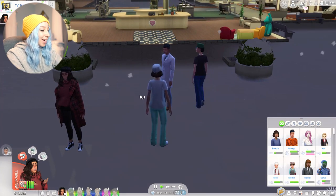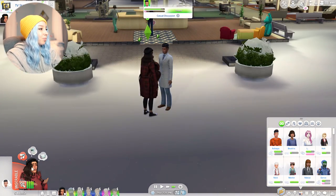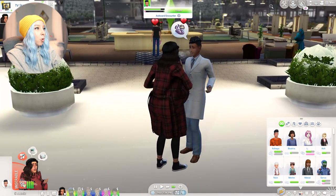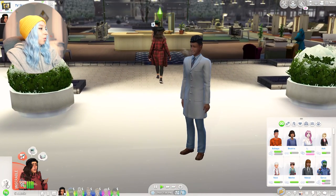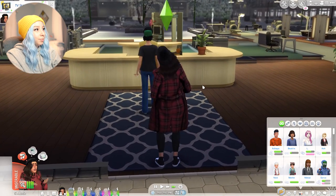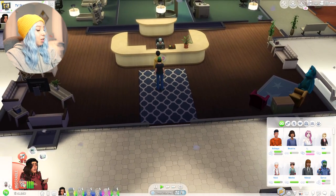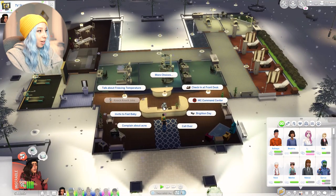She's like, 'Oh nice, you're back!' Jeez — she's got a messy life. No soda for you! Have the freaking child! Check in at front desk. Having a baby at a hospital is so glitchy. A lot of you guys have asked me what pack this is from — this is from Get to Work, because you get to go with your sims to work and being a doctor is one of the careers. So that's why we can come to the hospital and have the kid.